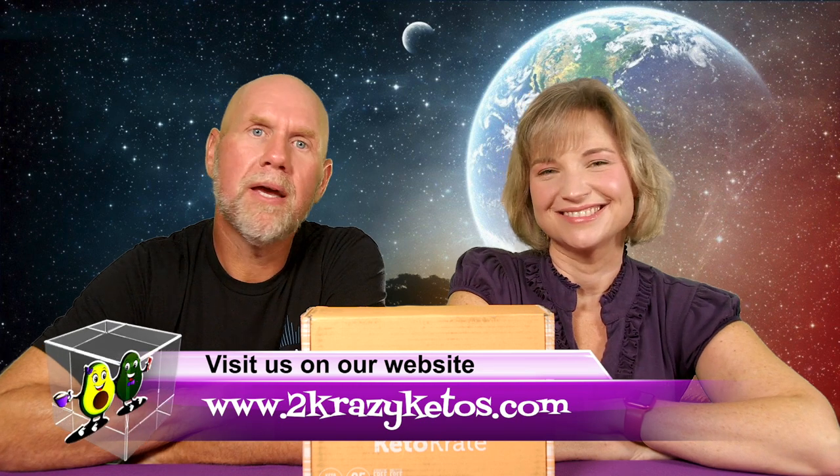Hey, what's up family! I'm Rachel and I'm Joe, and we are Two Crazy Ketos. If you're new to our channel, welcome! Here on Two Crazy Ketos we do recipe videos, product reviews, and talk about various keto topics. Every Monday we sit down on the couch for Keto on the Couch. You can find us on Facebook, Instagram, Twitter, and our website twocrazyketos.com where you'll find all our recipes. We upload at least five new videos every week, so subscribe and hit the bell icon to be alerted.